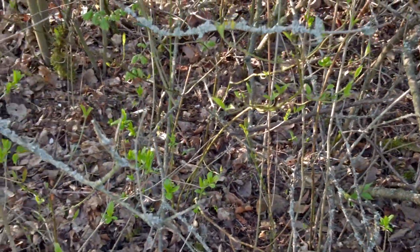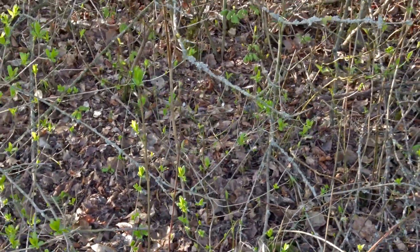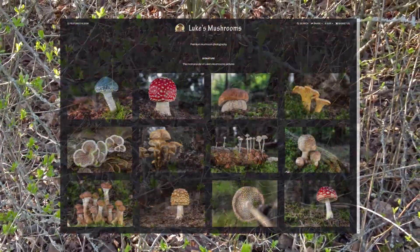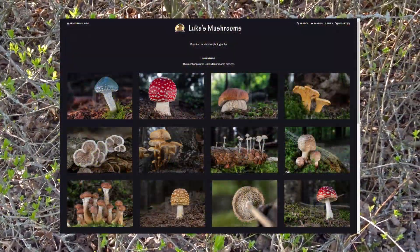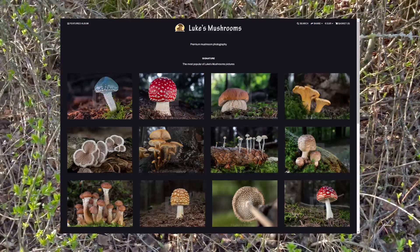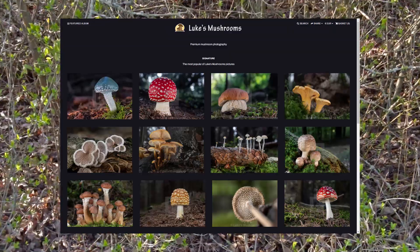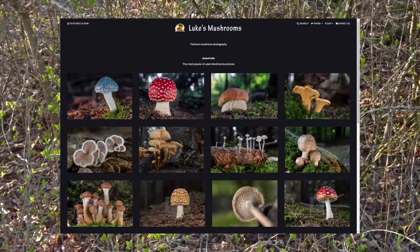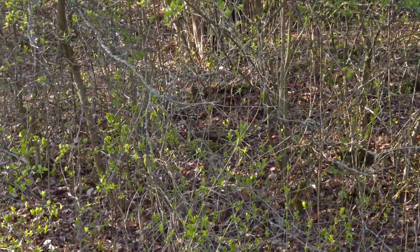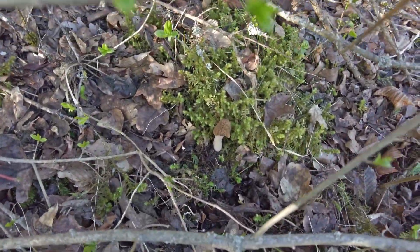I'll take pictures of them and then pick them. It's also a good time to announce that I opened my print shop with the best photos of mushrooms that I managed to take, and there will be more and more coming. If you are interested in getting a print, you can check the link in the description below or in my bio. So it's time to pick them.